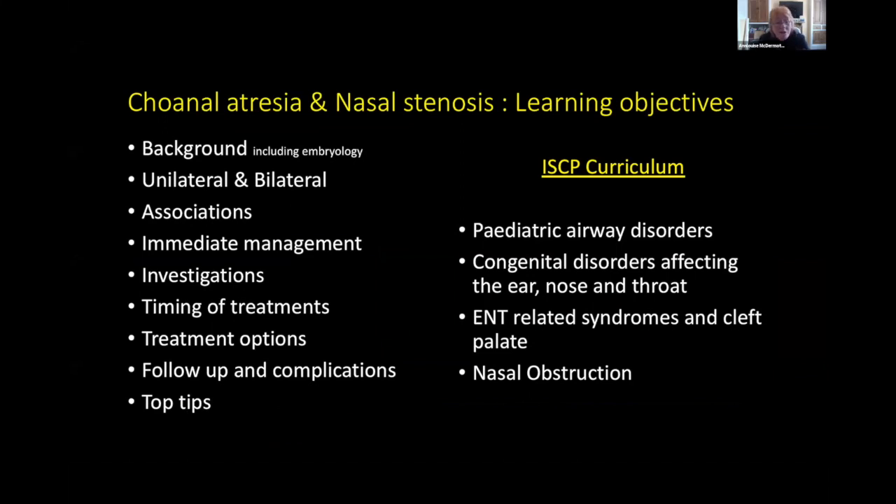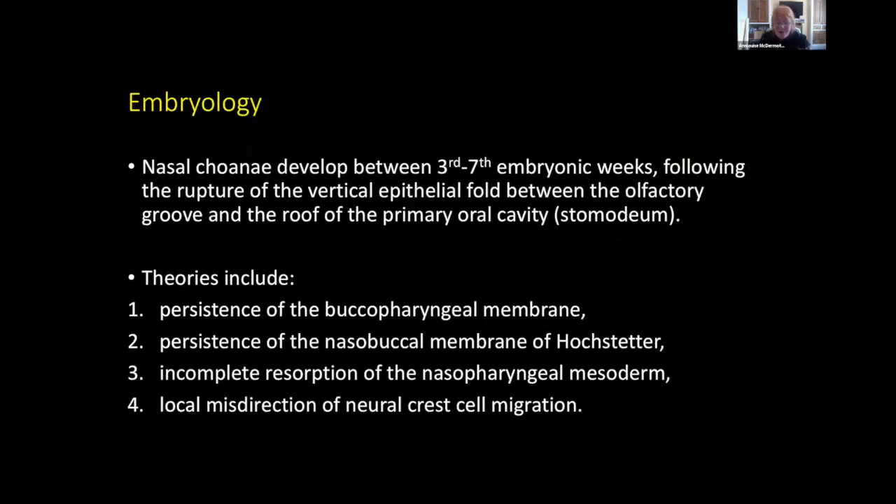What I'm proposing to do today is give you a bit of background on these conditions, make sure you can go away knowing all the key facts about how to manage them, what your options are, what the complications are, and some top tips that have helped me over the years. No good talk starts without embryology, and these are the sorts of questions that come up in MCQs.